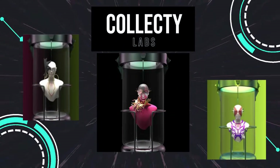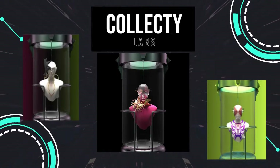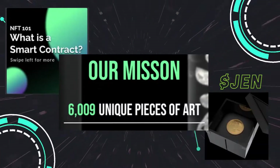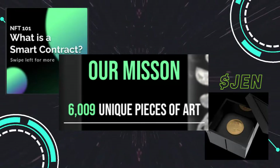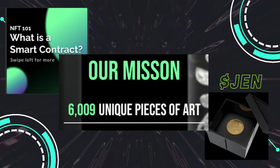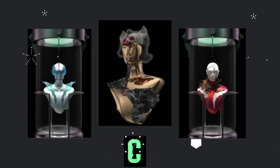Collecti Labs is also a project focused on education and community. They are an NFT incubator that assists creators and brands in building a solid tribe in the Web3 space. They have already sold out their first batch of approximately 350 gen tokens, each one representing one of the 6,009 unique NFTs from their debut collection. The art is intricate and stunning.